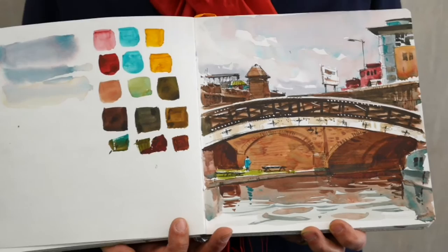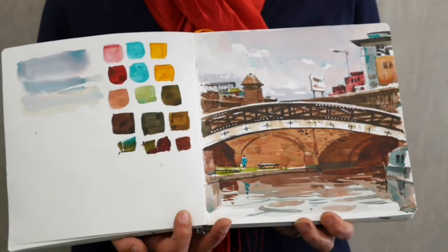Did you start with the colour first or the pen first? I started with the pen first on this one, worked on it with colour, and at the end I added a tiny little bit of white for all the highlights.